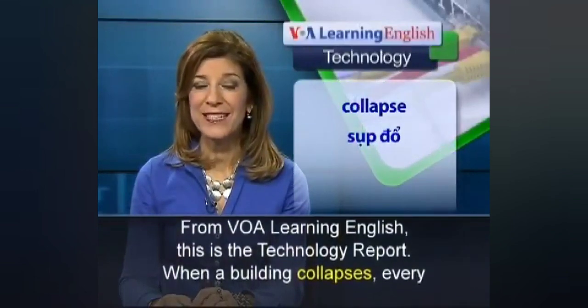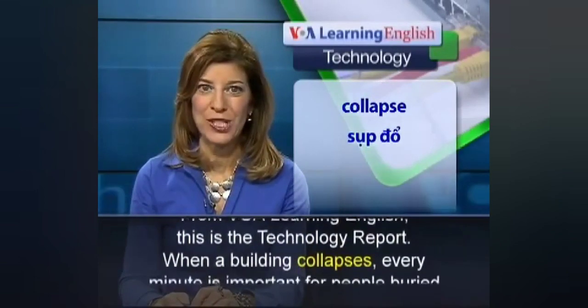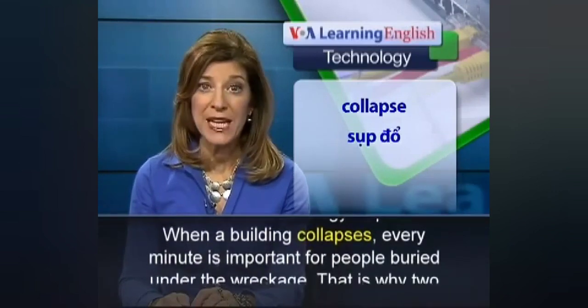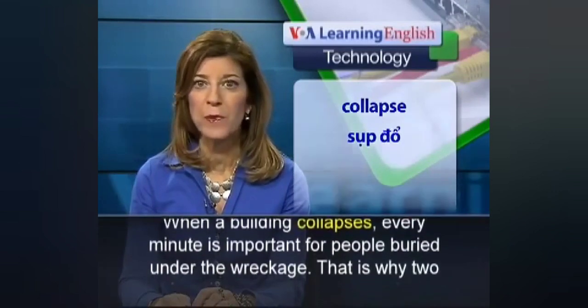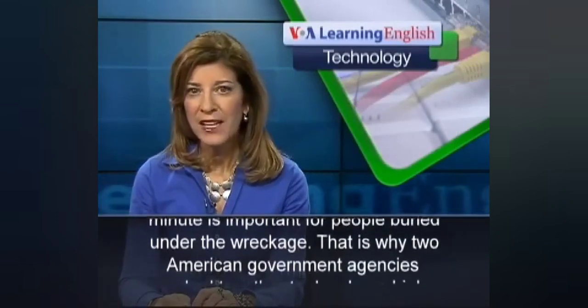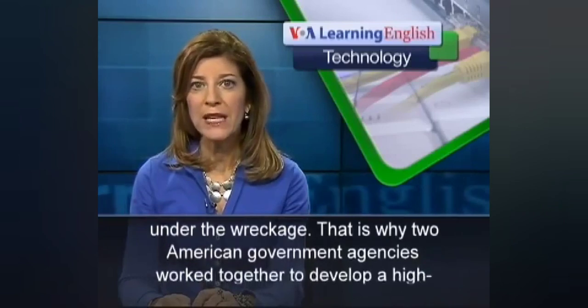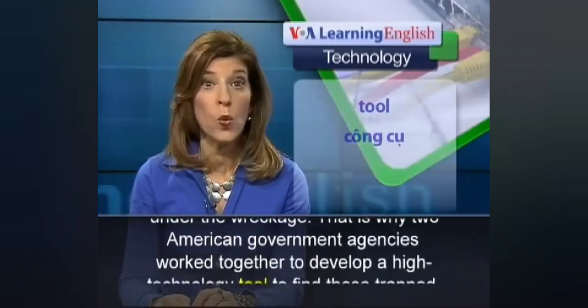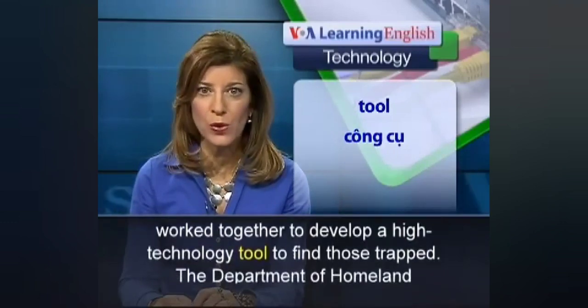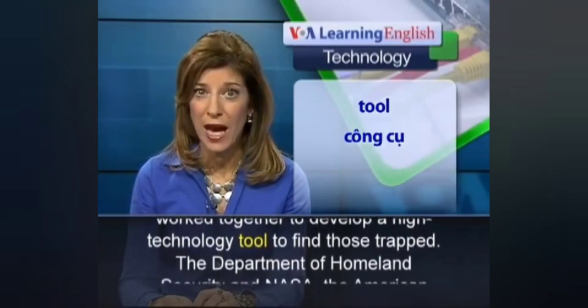This is the technology report. When a building collapses, every minute is important for people buried under the wreckage. That is why two American government agencies worked together to develop a new technology tool.